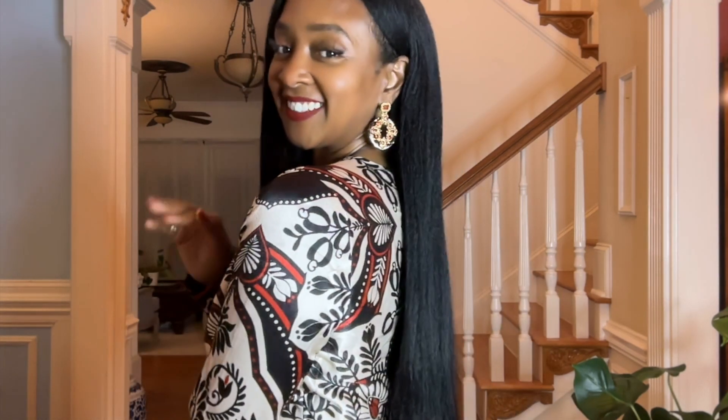Hi friends, welcome back to my channel. Today we are going to be looking at these exquisite jewelry pieces from the company Sassy Jones. Sassy Jones is a global fashion and beauty brand that sells confidence, and they did it for me.